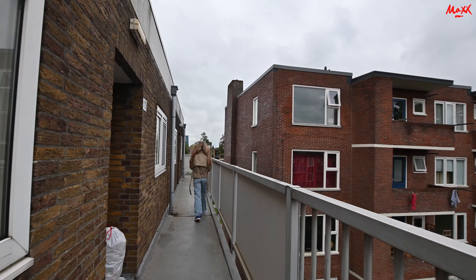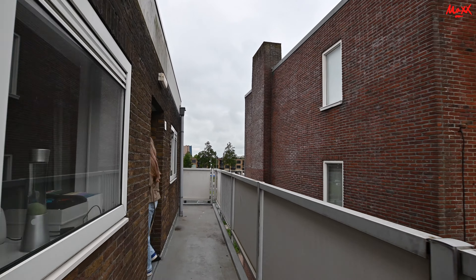We have arrived on the third floor. Here is where the apartment is located.